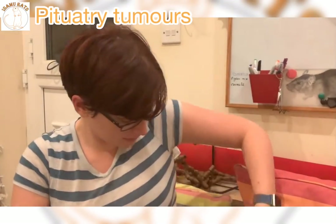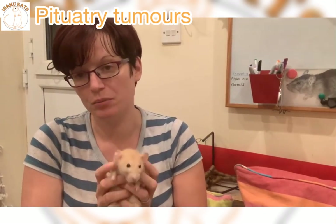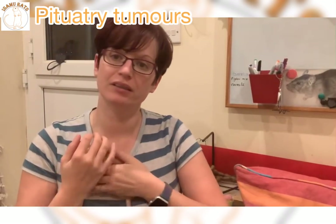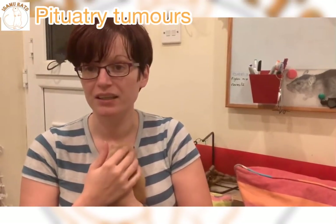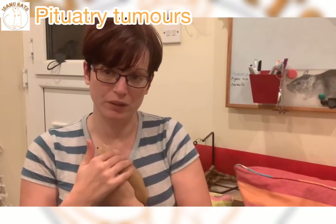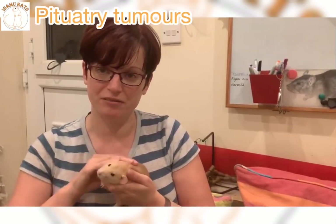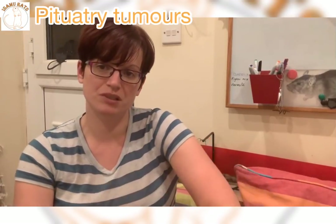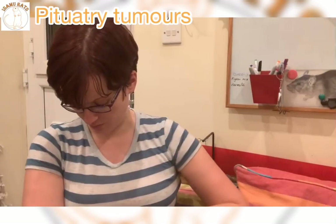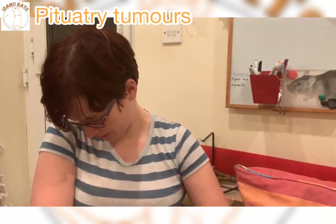Me and Diddy, who is just eating some treats here, are back. We're going to talk a little bit about pituitary tumours, which is a request I've had since publishing my health check video, which I thought was quite a good one, particularly whilst I actually have a rat with a pituitary tumour so that I can show you some of the kind of symptoms more specifically. I'd rather I didn't, but it's one of those things — we'll live with it, won't we, Diddy?